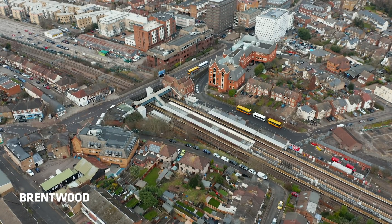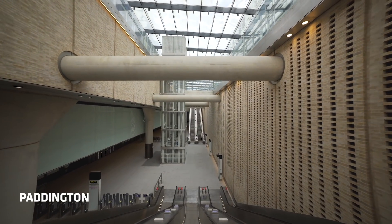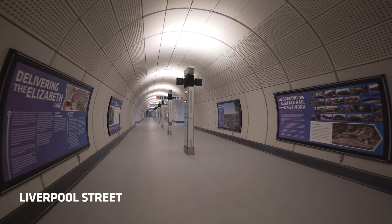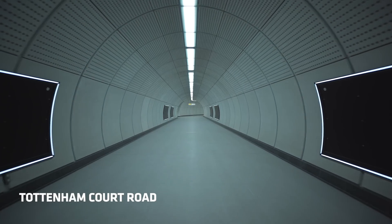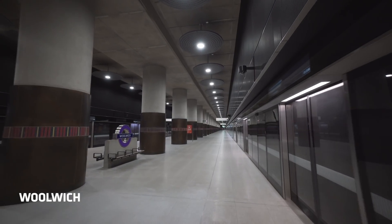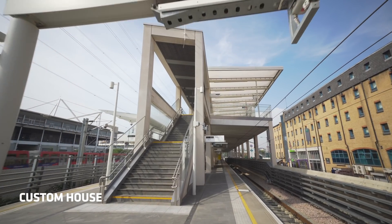The Elizabeth Line stations are all essentially unique. There are 41 stations in total: 31 existing stations and 10 new stations in central London. The new stations between Paddington and Abbey Wood have different forms in their construction. The majority, such as here at Tottenham Court Road, are tunnelled in form. Additionally, at Paddington, Woolwich and Canary Wharf, big boxes are sunk into the ground, and there are two surface stations at Custom House and Abbey Wood.